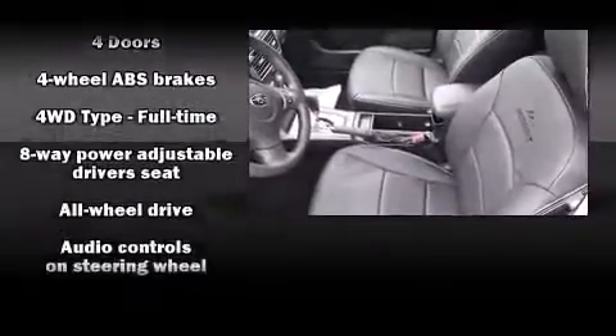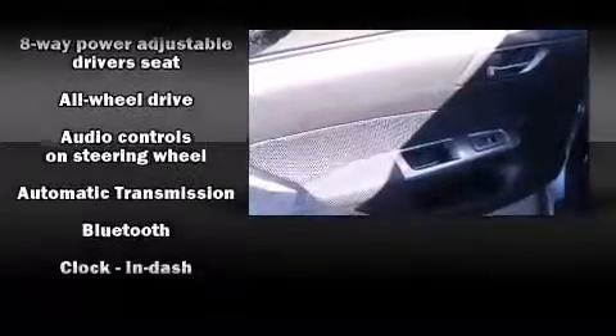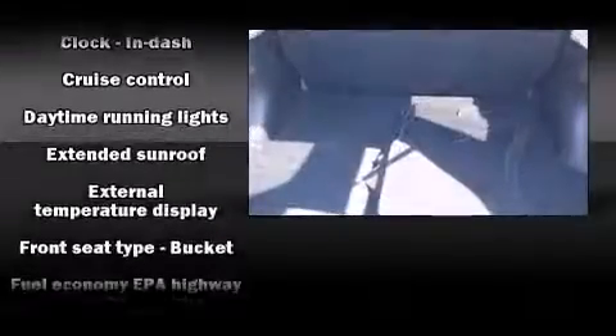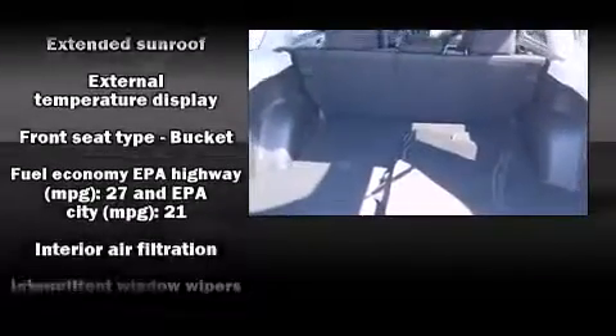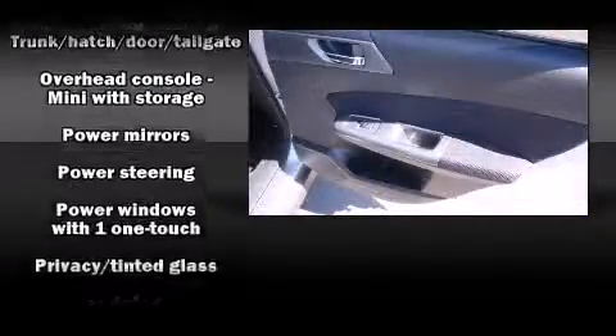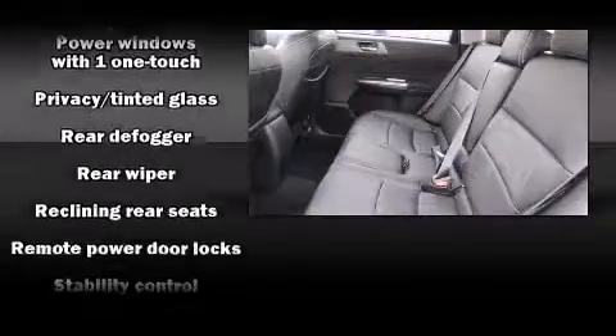Subaru ensures the safety and security of its passengers with equipment such as dual front impact airbags, head curtain airbags, traction control, brake assist, anti-whiplash front head restraints, a panic alarm, and four-wheel disc brakes with ABS.